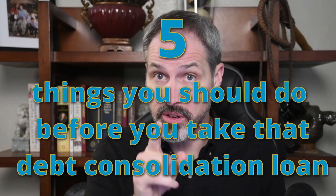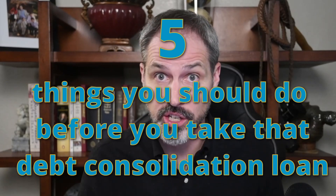Debt consolidation can be one of the most effective tools for accelerating your efforts to pay down your debt, but here are five things you should do before you take that debt consolidation loan.